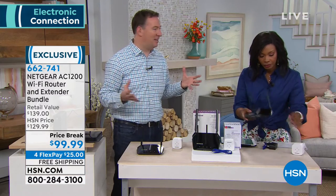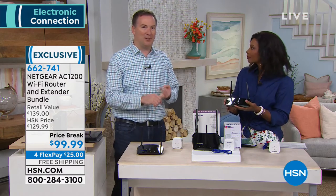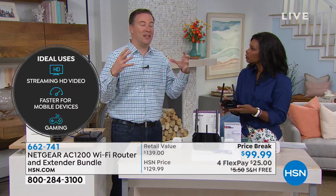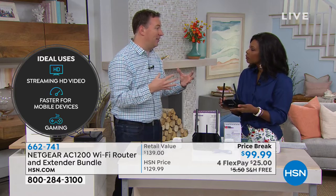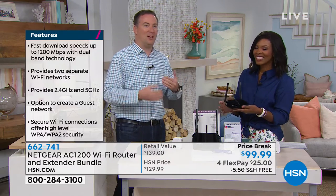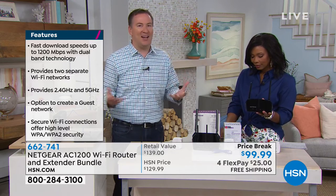The Netgear bundle — router plus range extender — is less than $100 with free shipping and only $25 on your first flex pay. Think of the router as the heartbeat of your house: cell phones, tablets, computers, smart TVs, Alexa, Google — all these devices trying to access the internet at once. You might be surfing, your kids start Netflix, and suddenly the internet crawls to a halt.